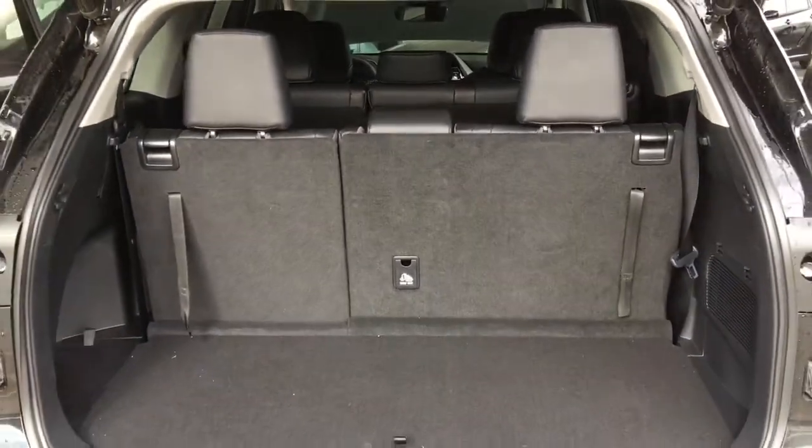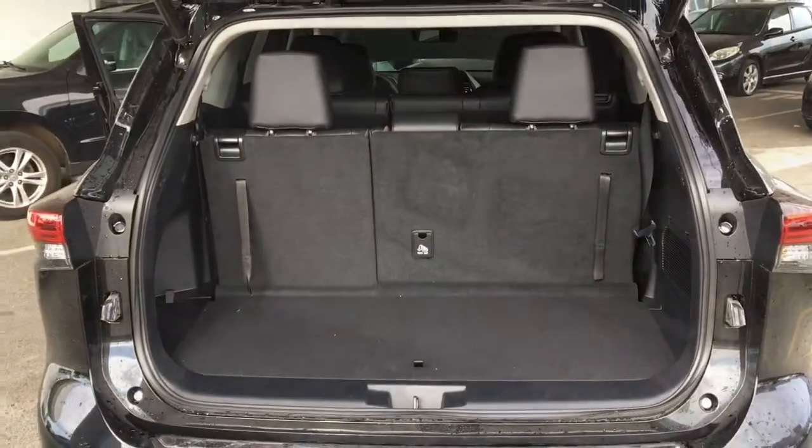Opening the hatch reveals a large cargo bay along with fold-in-the-floor third row seating and a convenient power lift gate.